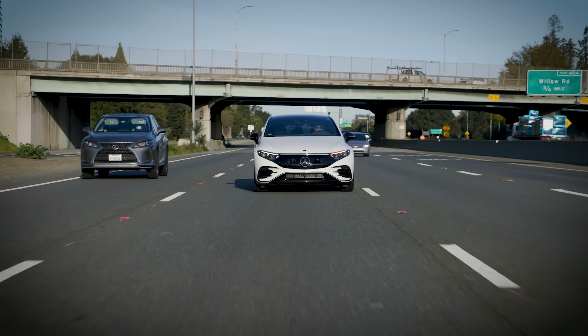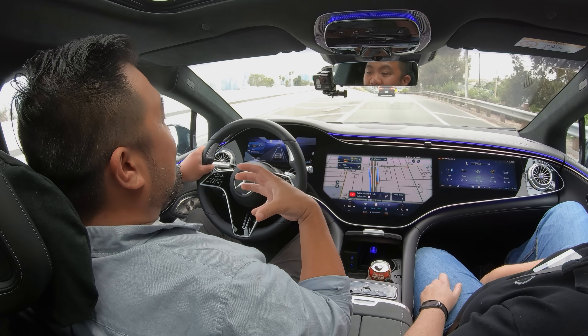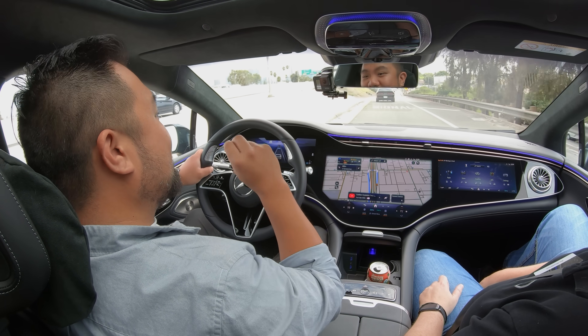Mercedes says that these vehicles will be available before the end of the year — before the end of this year, you'll actually see S-Class and EQS models on the road driving themselves in traffic. For now, these systems are limited to California and Nevada, the only states where Mercedes has certification. It's a complicated process here in the United States, as they'll have to go state by state to get approval. They didn't yet announce which states are going to be next, so if you live outside California or Nevada, you might have a little bit of a wait.